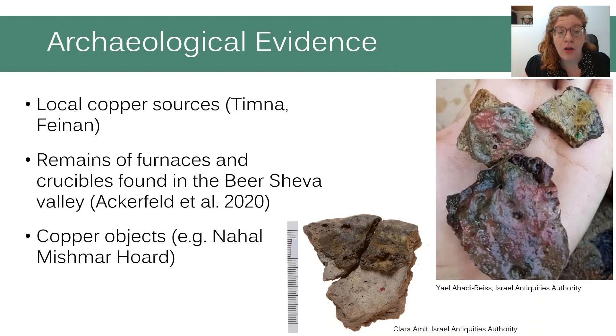We don't have a lot of archaeological evidence for the metallurgical process from this early Chalcolithic period. There are a couple of local copper sources, although archaeological data shows mining only in later periods. Evidence from the Chalcolithic period includes a few sites in the Be'er Sheva Valley that produced shards of a furnace and crucibles used for metallurgy.